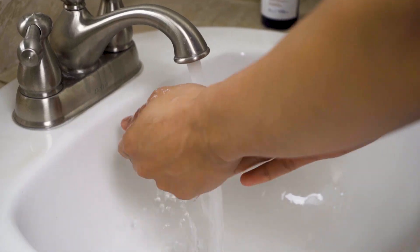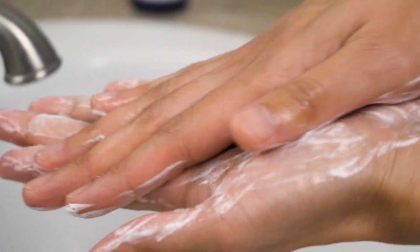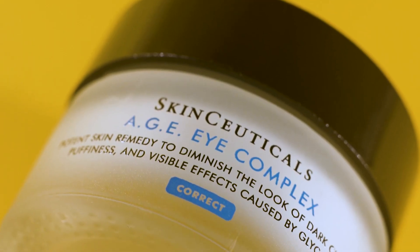Do you think I woke up like this? This took lots of work, maintenance, and nearly 30 years of research. Luckily for you, we did the research so you don't have to. We put together the only four-step daily skincare routine you need, featuring some of our favorite products from this year's grooming awards.